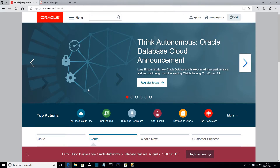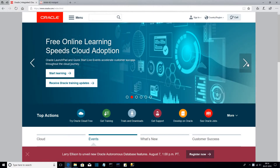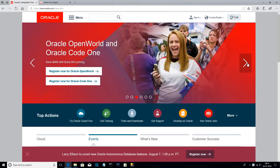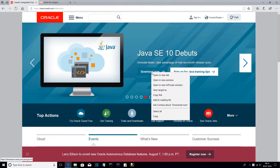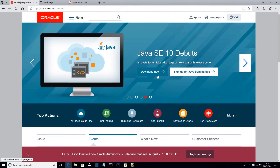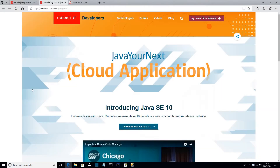Java is the world's most powerful programming technology. It is the number one development platform, specially used for critical business applications. Java has undergone several versions; Java 10 is the most recent one.